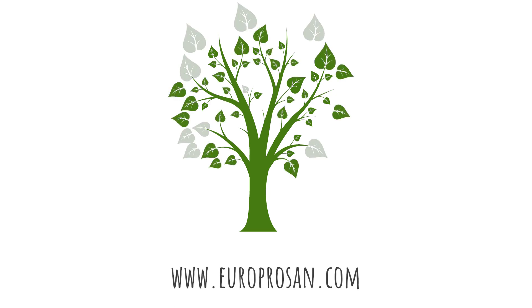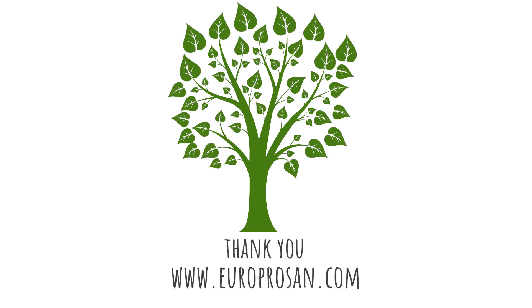For further information and the complete list of our certifications, please visit our website EuroproSign.com.